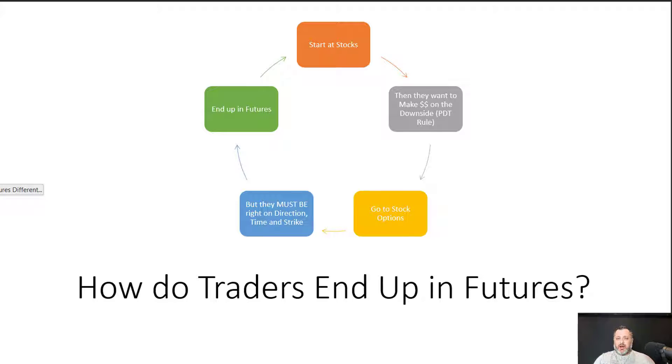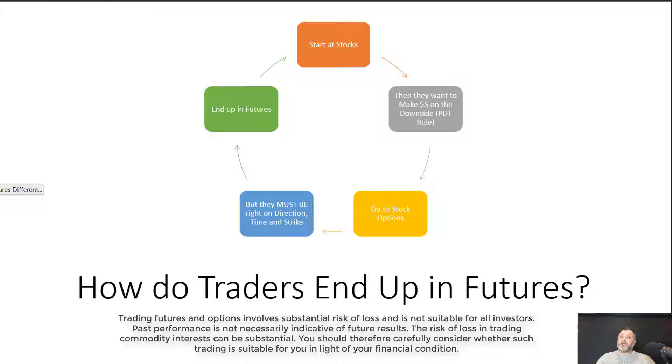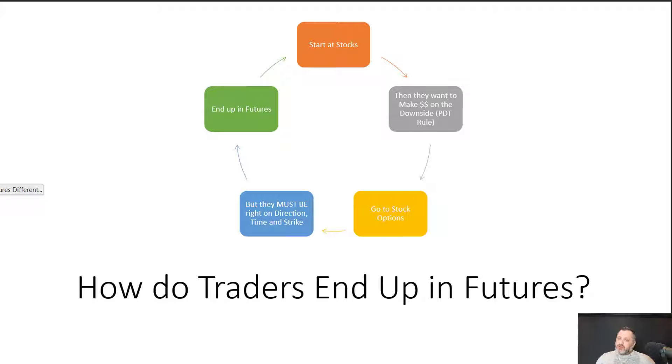One of the advantages of futures is you can go long and make money on the upside and the downside, and it takes the same level of margin — we'll discuss margins. The difference between futures and stocks is that in stocks the maximum leverage is about 1-to-4; the leverage in futures is much more substantial. For me, futures trading is not an investment — it's purely a vehicle of trading because it's a leveraged product.